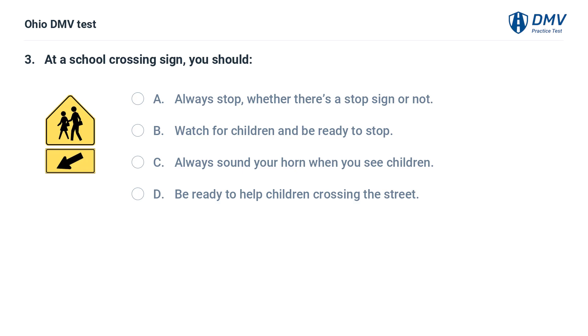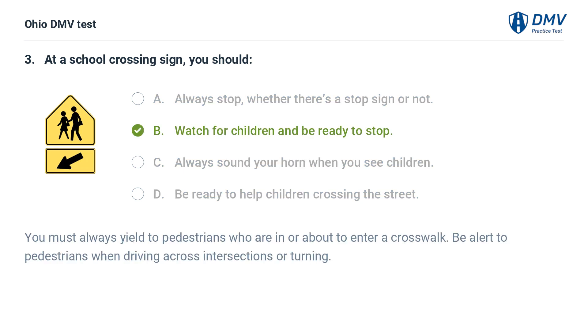At a school crossing sign, you should: A. Always stop whether there's a stop sign or not. B. Watch for children and be ready to stop. C. Always sound your horn when you see children. D. Be ready to help children crossing the street. The answer is B: Watch for children and be ready to stop. You must always yield to pedestrians who are in or about to enter a crosswalk. Be alert to pedestrians when driving across intersections or turning.